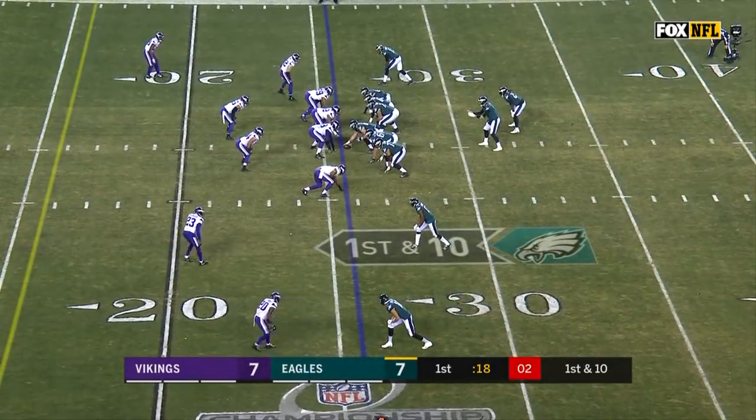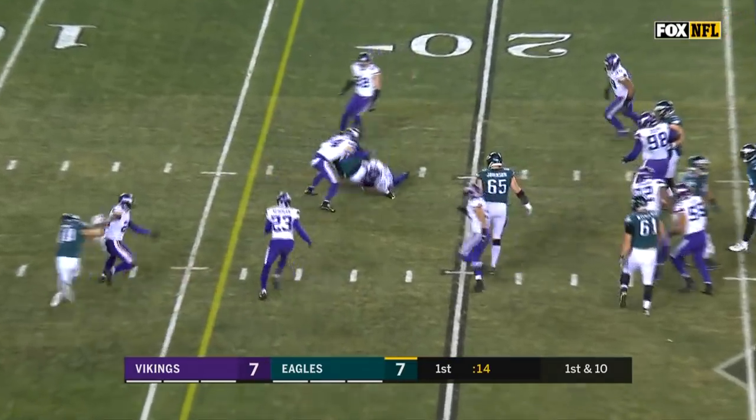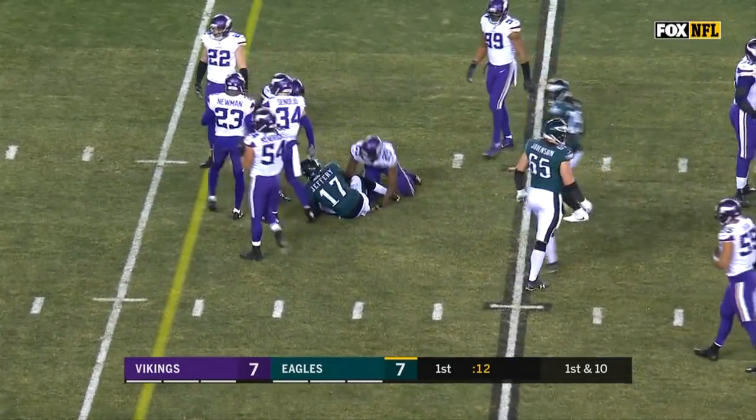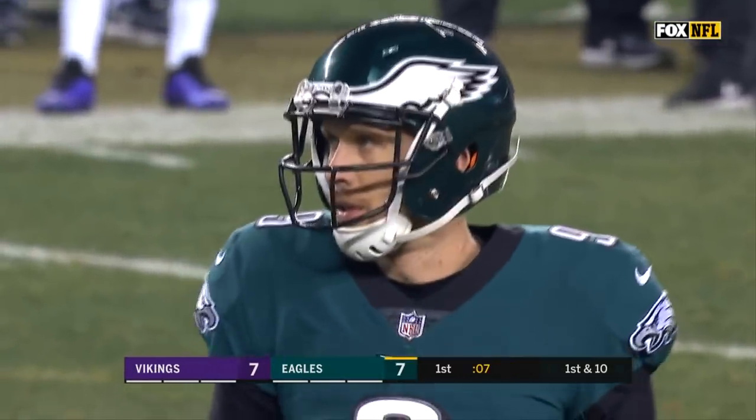Tom Brady did what Tom Brady does. Foles fires, pass caught — Jeffrey. Foles has been on here to start this game. Gain of nine.